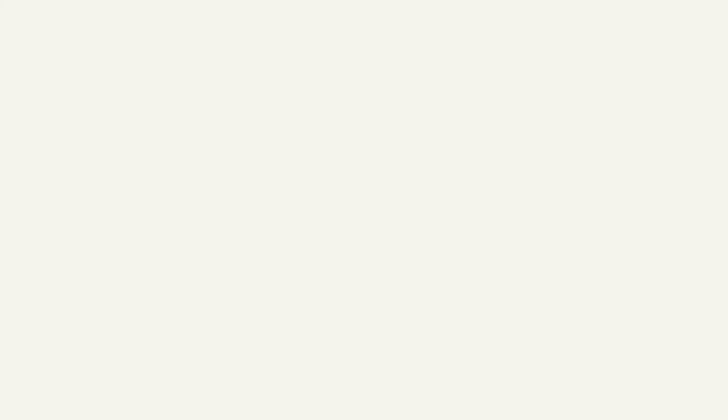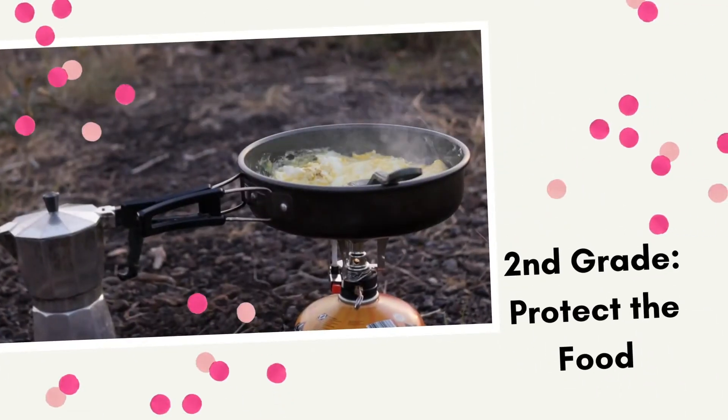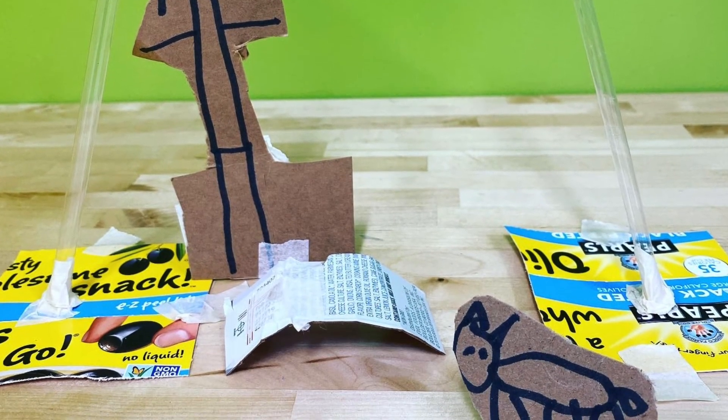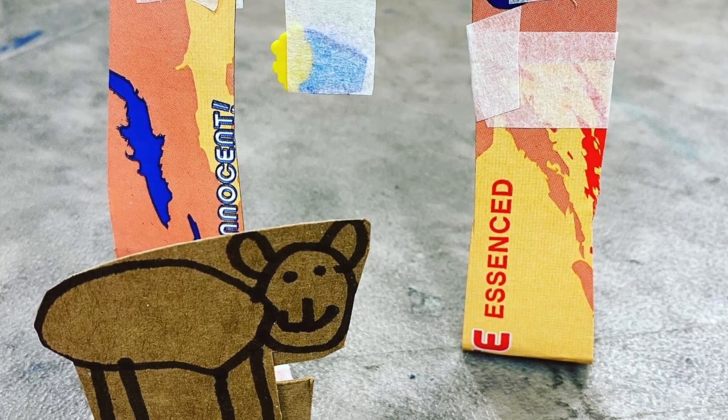Second grade's challenge was 'Protect the Food.' They created a small prototype to keep food safe from different kinds of animals in the environment. We talked about animals that climb, crawl, and fly, and thought about how to keep food safe from those elements while still being easy enough for a human to access. Some kids created obstacle courses for animals, and others built contraptions to keep the food safe.